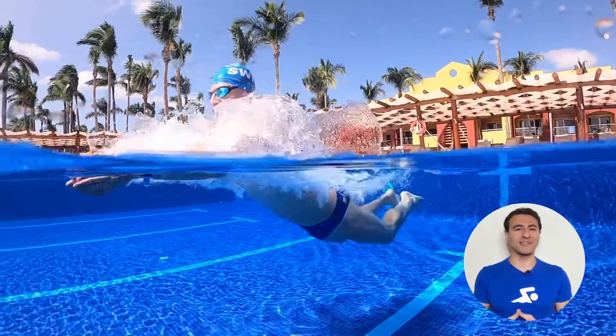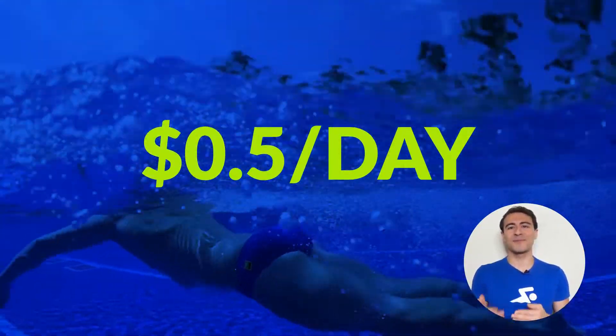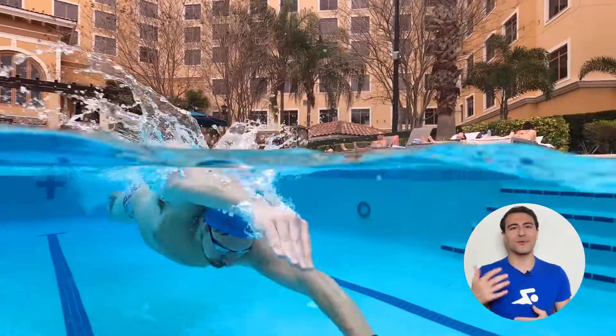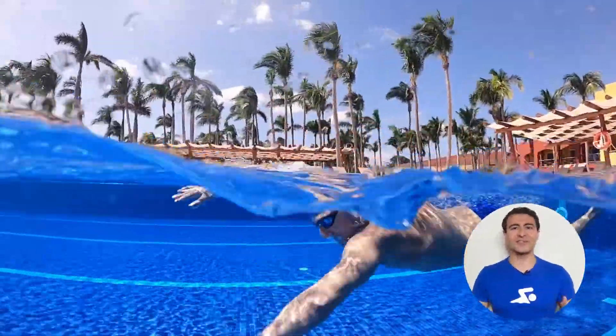The best part about My Swim Pro Coach is that it costs less than your pool membership. If this sounds like the program you've been looking for to swim faster, improve technique, and take your swimming to the next level, then click down below to see everything that you get with My Swim Pro Coach, and happy swimming.